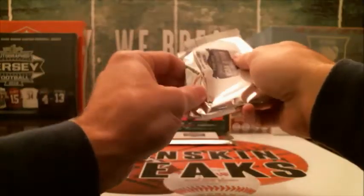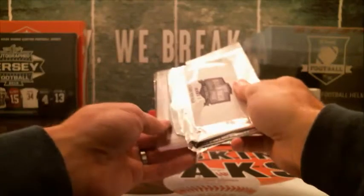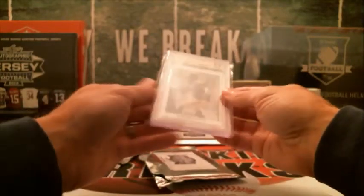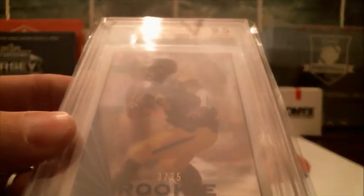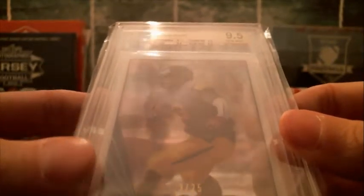Ended up picking up three cases of this, so we'll be doing this for a while. Pretty nice one here — no auto, but it is a rookie and a low-number. It's a 2017 Leaf Clear Draft and it's a Kareem Hunt, number 3 out of 25. So that is going to be Kansas City, which will be Carlos.